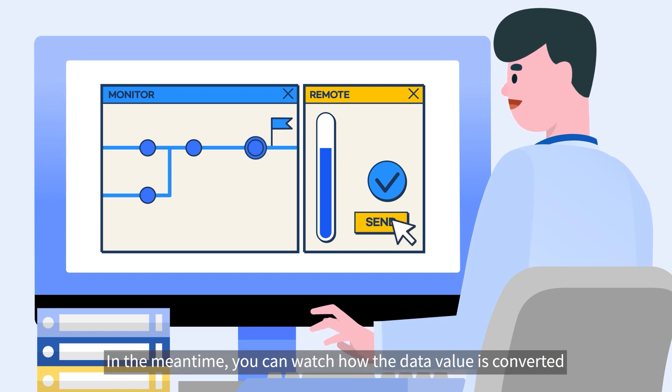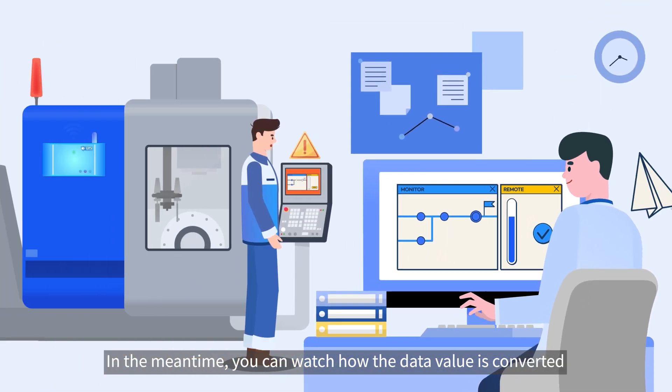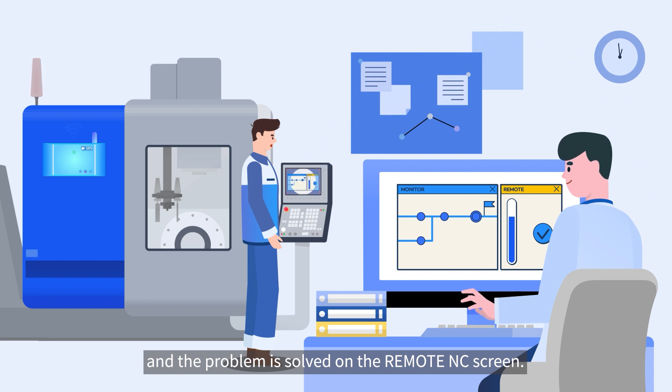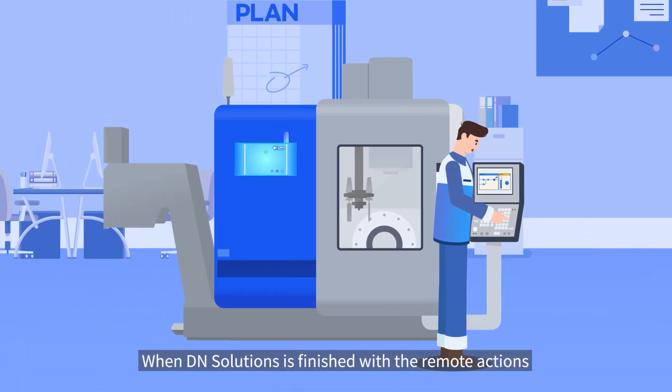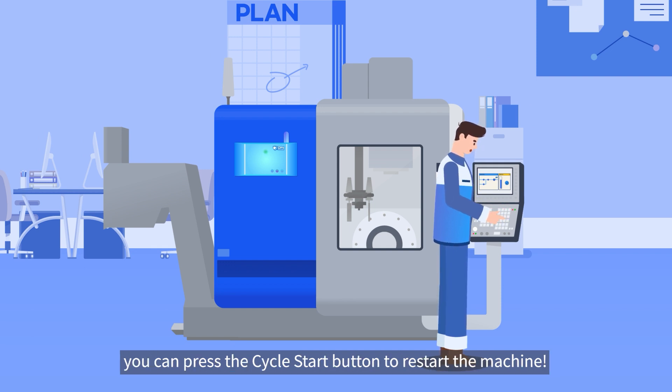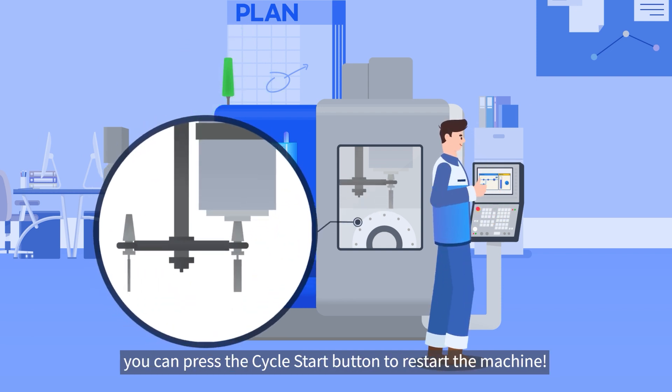In the meantime, you can watch how the data value is converted and the problem is solved on the remote NC screen. When DN Solutions is finished with remote actions, you can press the Cycle Start button to restart the machine.